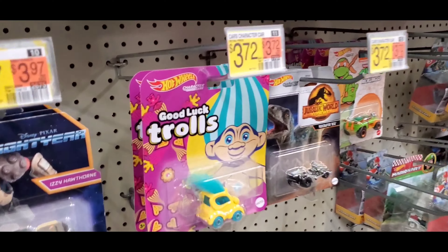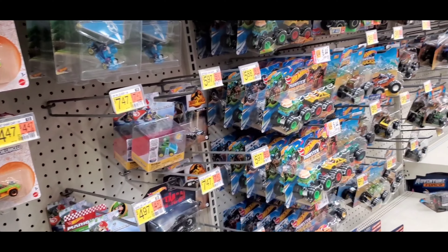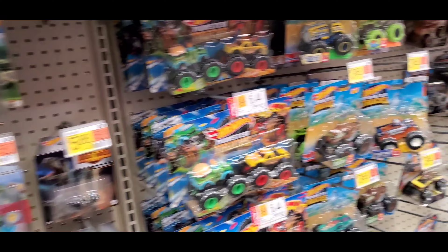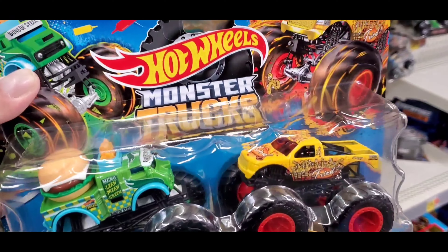But they have a lot of the trolls, Disney and Jurassic World. They have a lot of Mario.